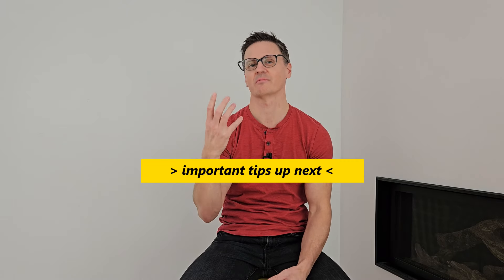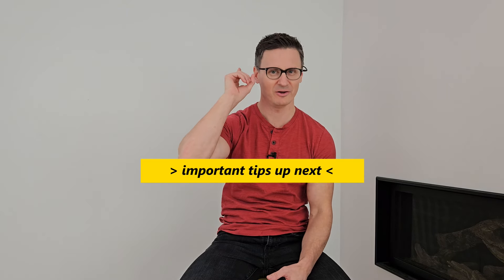A few things to mention: if you're doing these exercises or the tests from the beginning of the video and you're not getting any relief, there is a possibility that your symptoms are coming from your neck. Check out this other video to learn how to relieve a pinched nerve in your neck with specific exercises to help the nerves there.